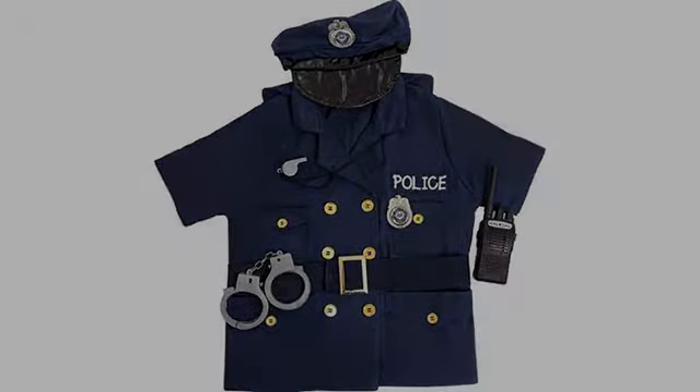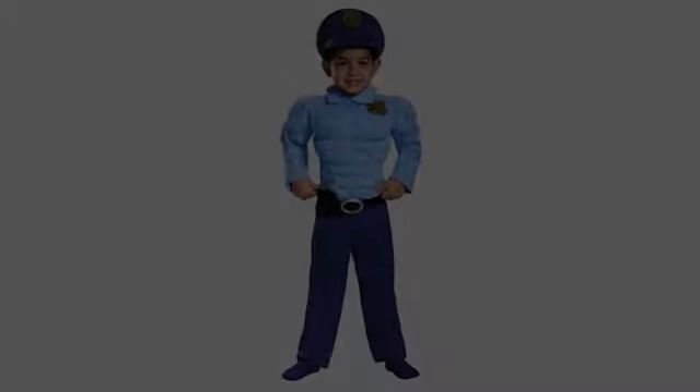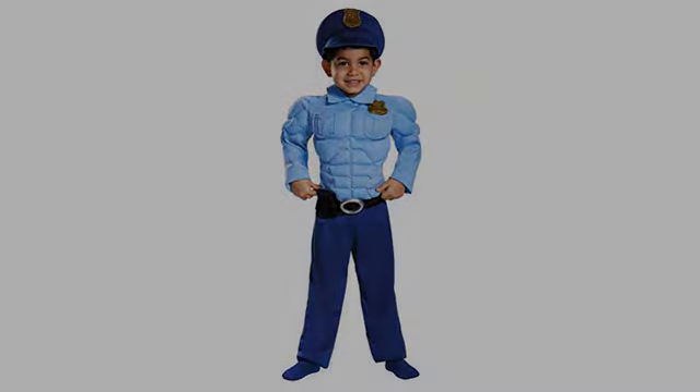I bought this for my nephew's birthday gift since he's obsessed with law enforcement. He loves it, and it looks nicely made too. The only issue is that the whistle does work, so my sister-in-law is going to have to find a way to lose that, lol.